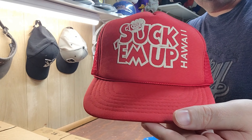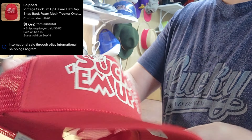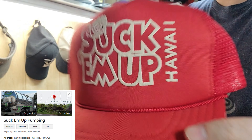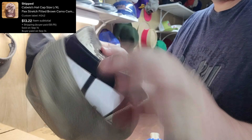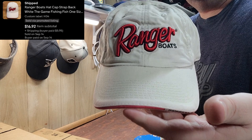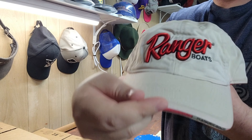Next up was a vintage Hawaii trucker hat that said 'Suck Them Up Hawaii' — looks like it might be a beer or some sort of drink; let me know if you know what that is. Next up was a Cabela's camo flex-fitted hat — really clean. Then we had a Ranger Boats fishing hat by The Game, which is a better brand, so it went for a little more than typical fishing hats. It was really well made.